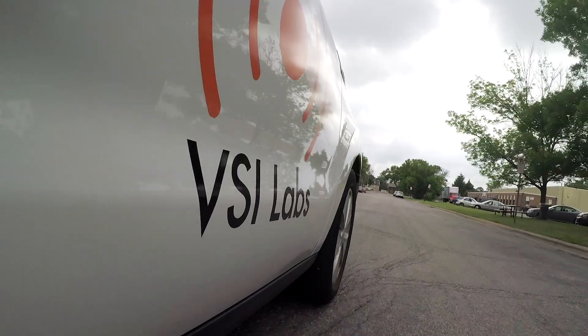VSI is a tiny company here based in St. Louis Park. We do experiments and projects related to automated vehicles. We have a small team of people — there are 12 people that work at VSI, and about half of us are working in the lab full time.